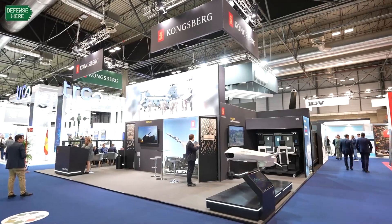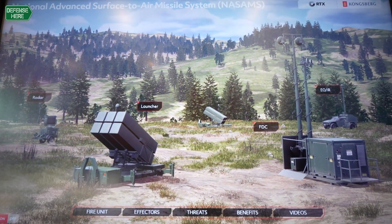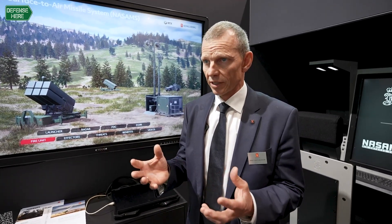NASAMS' ground-based air defense system is deployed in 13 nations around the world and also in Ukraine, where it has shown quite effective performance. The architecture of NASAMS is kind of the secret with the system. The fire unit itself consists of a command and control, a launcher with missiles on it, and of course a radar. These elements working together provide the fire unit of the NASAMS system.